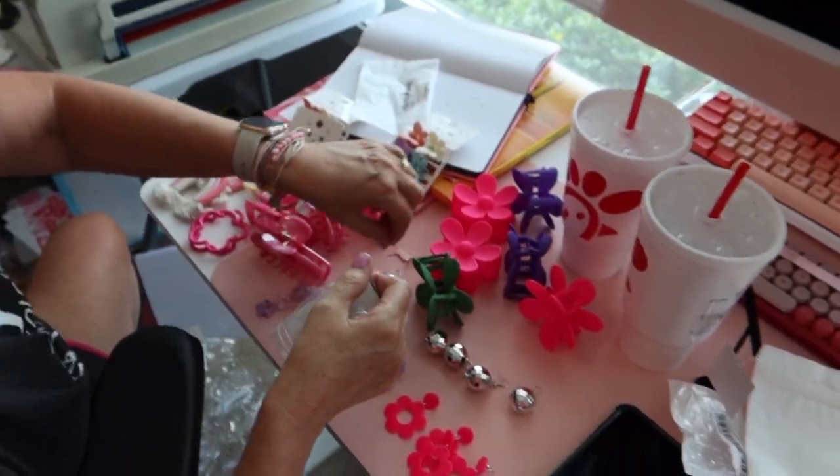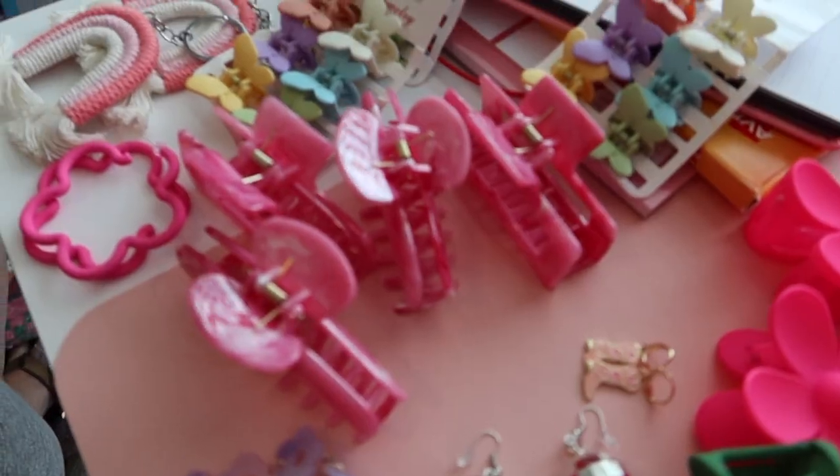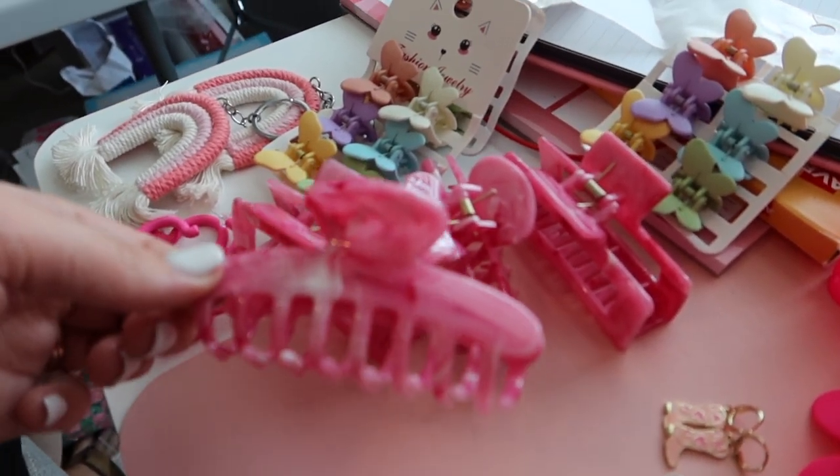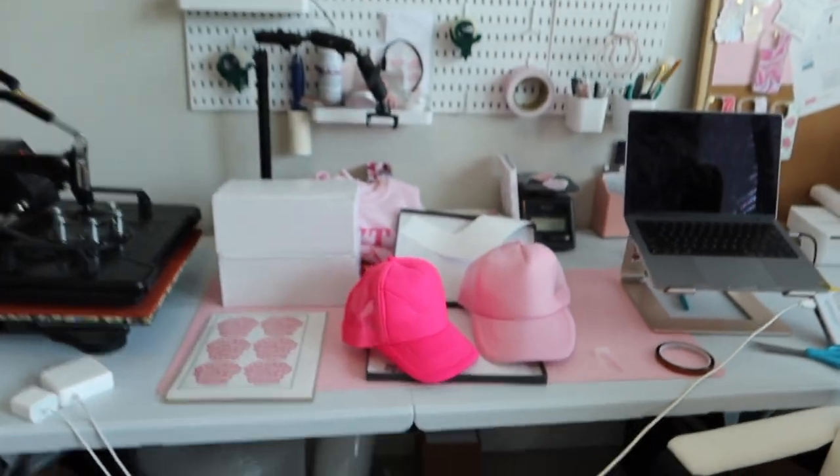Mom and I are already home and working on some other stuff. First off, we got some new inventory in — can we just have a moment for these gorgeous pieces? Look at these little clips, they're so cute, and we just got so much cute stuff.